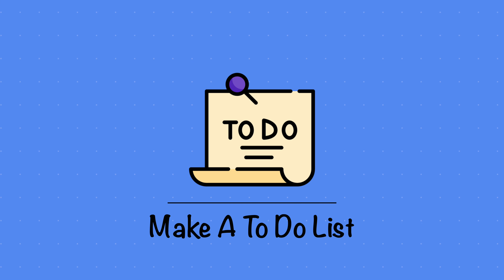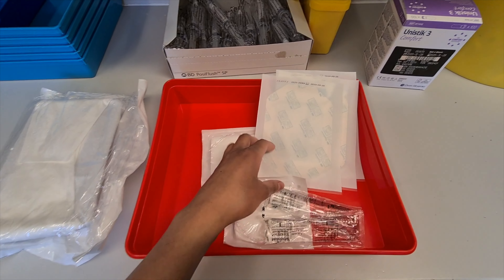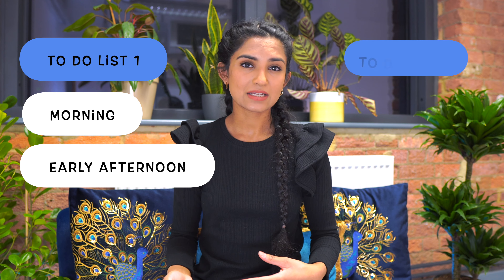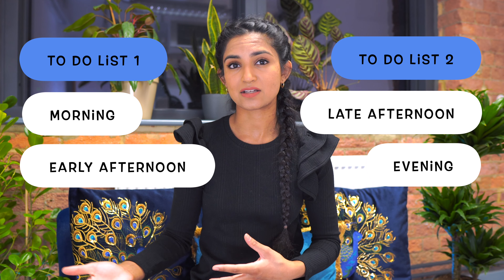Strategy one: make a to-do list. If you're like me and you gain a great sense of achievement when ticking things off a to-do list, then this strategy will be your best friend. I came across this system when I was working as a student nurse, and one of my mentors showed me this way. It involves creating two types of to-do lists: one for the morning and early afternoon tasks, and a second one for the late afternoon to evening tasks.